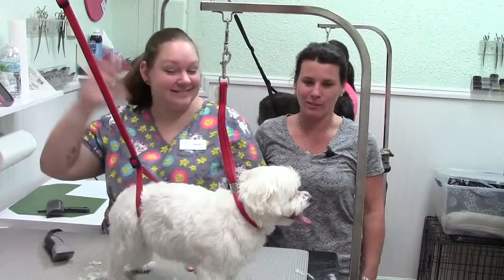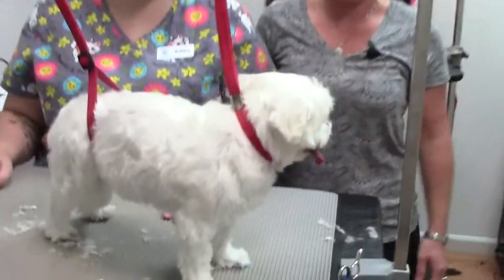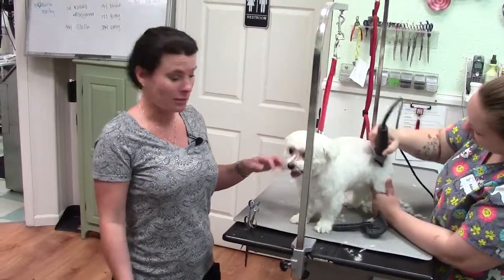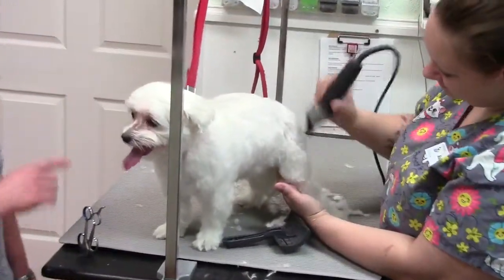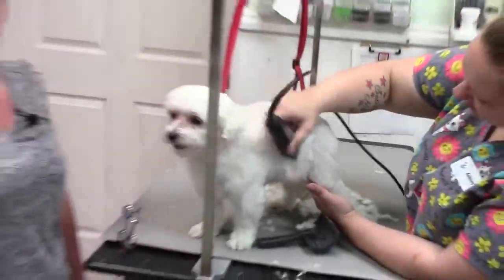All right, this is Ashley. She is our assistant manager and she is grooming little Macy. With dogs and haircuts, we can do different lengths. Some people like the dog's coat real long. Macy here actually prefers more of an easy cut for care, so we do a nice short trim all over. It makes it low maintenance for the clients and makes the dogs feel really good.